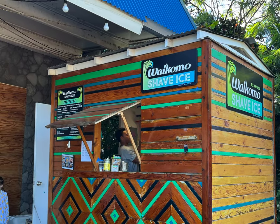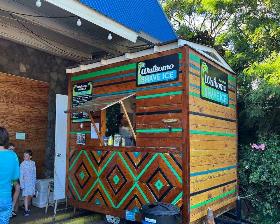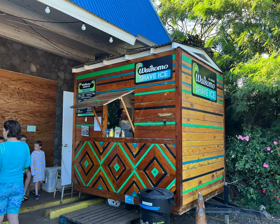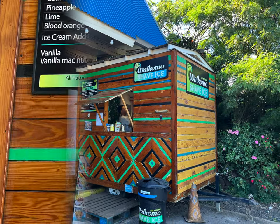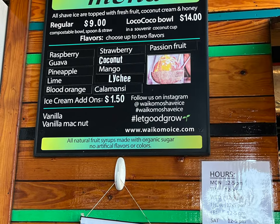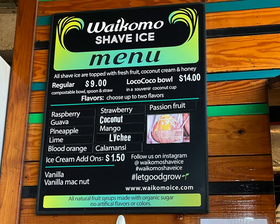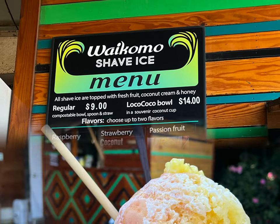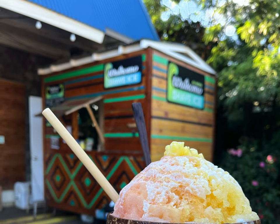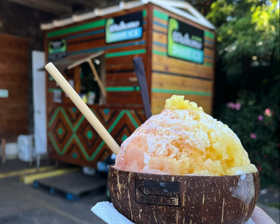A place we really loved, though, was Waikomo Shave Ice, located right by another popular dining spot, De Krak, which unfortunately we didn't get to try. Waikomo Shave Ice makes all of their syrups — natural fruit syrups made with organic cane sugar, so there are no nasty dyes. You can get it in a standard cup or splurge and get the coconut cup with reusable straw and spoon like we did. I'm very picky about my shave ice, and I really enjoyed this place.